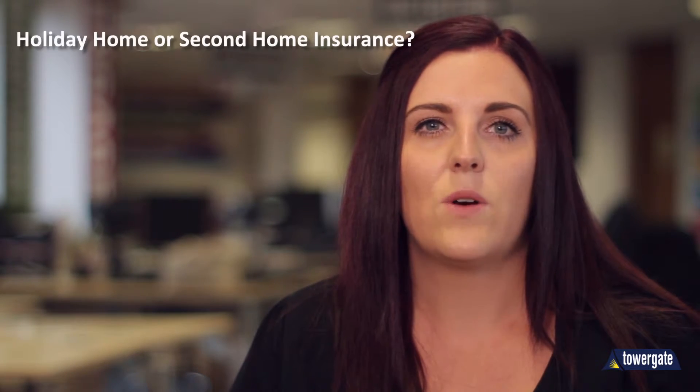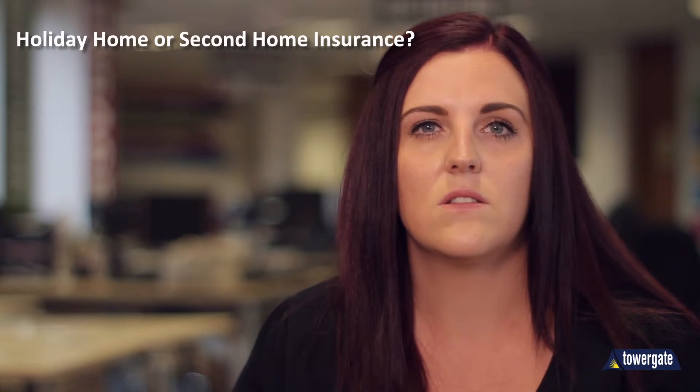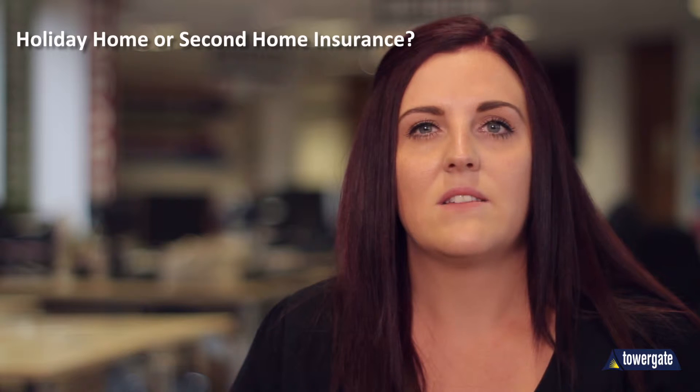A very common question from our customers is whether they need holiday home insurance or second home insurance. The first point in this matter is whether the property is in the UK or abroad. Homes outside the UK are likely to always need holiday home insurance, especially if you are renting the property to others for short periods throughout the year and not spending the majority of your time there yourself.